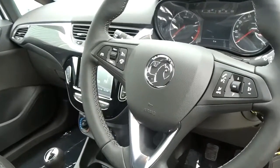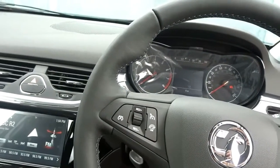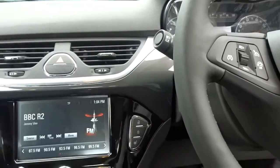It comes with a really nice interior featuring a leather multifunction steering wheel with full audio controls, Bluetooth, cruise control and speed limitation. The steering wheel also has the option of being heated and has adjustment for both reach and height.